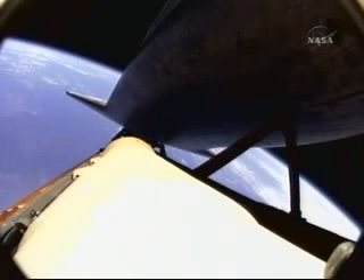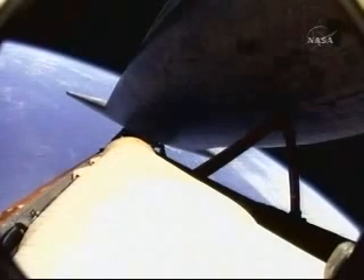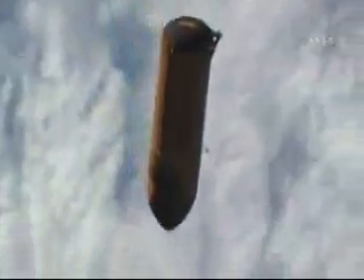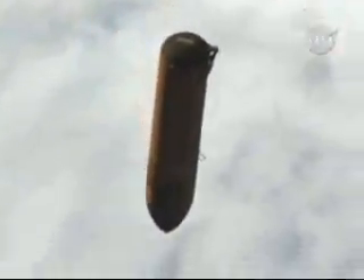Approaching seven minutes into the flight, the plus X is a maneuver conducted after the vehicle separates from the external fuel tank. These views from the camera on the feed line on the external fuel tank looking up at Atlantis — we'll lose that view here in about a minute or so. This is a replay of video shot on board Atlantis earlier this afternoon of the external tank after separation, shot through the flight deck windows, the aft flight deck.